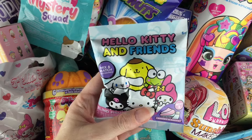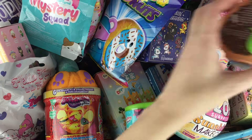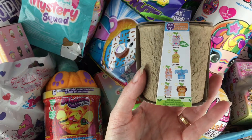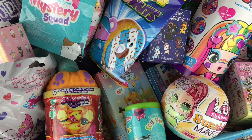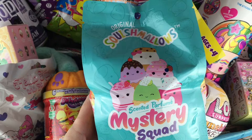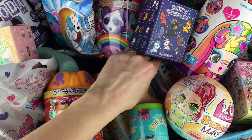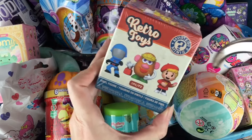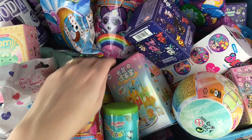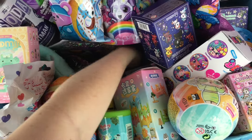Let's start with our Hello Kitty and Friends - it's a little blind bag mystery figure. Those look pretty cool. And then on this side, I have a Secuties little mystery plush from Series 2. Look at the elephants - that's awesome. I don't think I've ever opened Series 2 before. And then on this side, let's grab our big Mystery Squad Squishmallow blind bag. These are the scented little food-themed ones. And then down here, I have a Retro Toys Mystery Mini from Funko. Those are really cool. And then one more item - might as well go all the way down - and I have some sort of capsule.